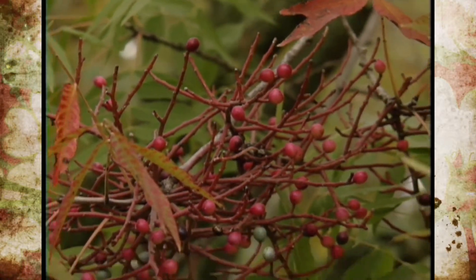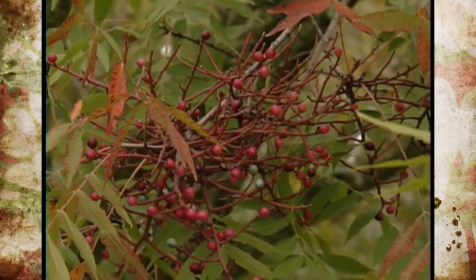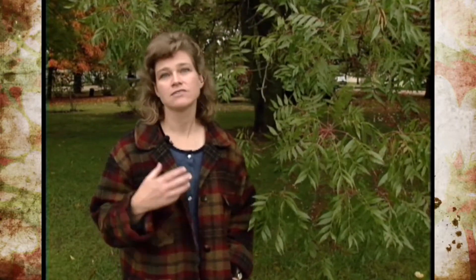As we're looking at all this wonderful fall color, I did want to take a minute to talk about what exactly makes the trees change color. A lot of people think that it's the freeze that actually triggers that, but it's not — it's actually the shortening of the days.